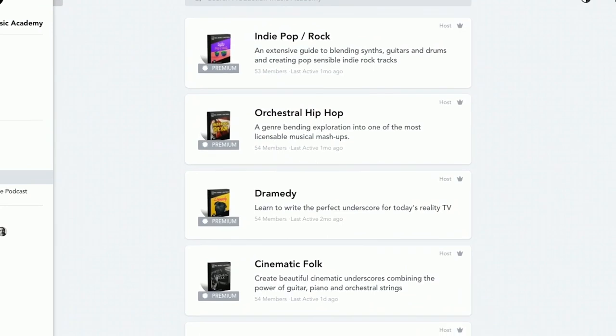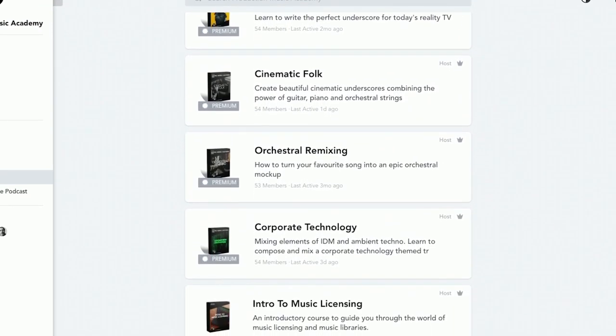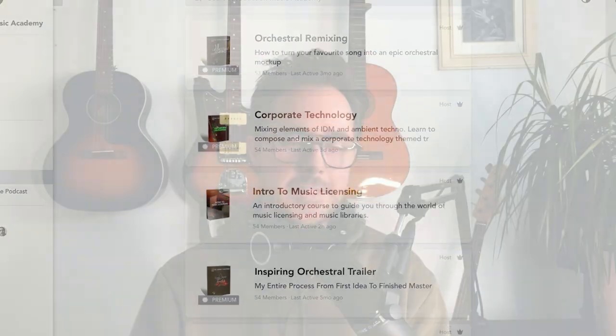All right, I'll leave it there. Thanks so much for listening. If you want to learn about how to write music that's going to thrive on music libraries, please go to productionmusicacademy.com — I'll put that link in the description below. Subscribe to the channel, hit the like button. See you next time.